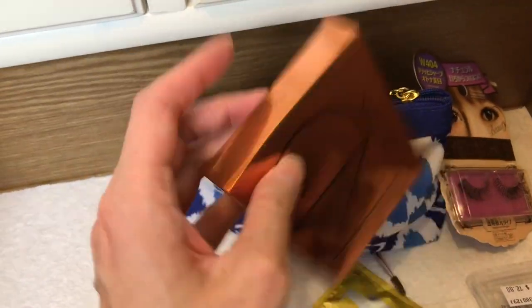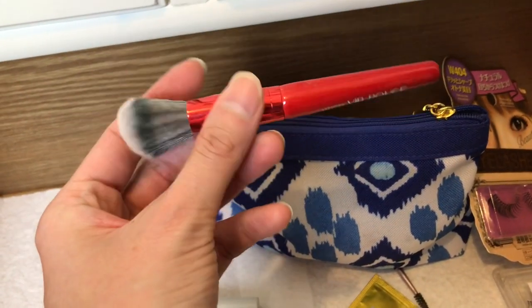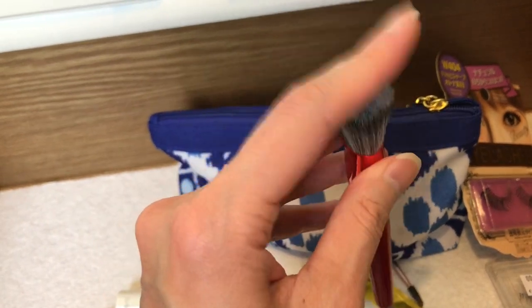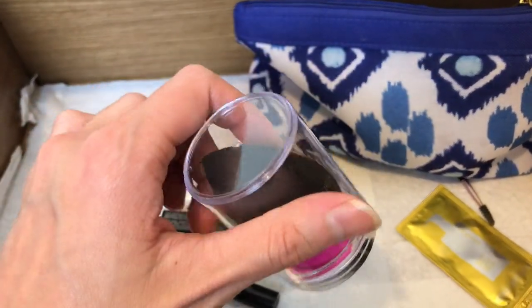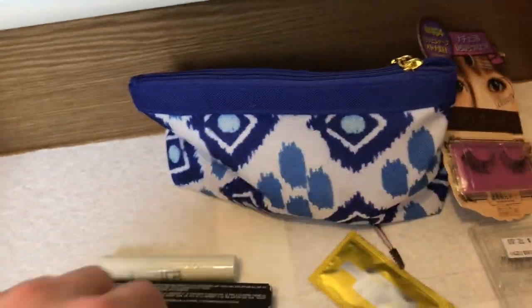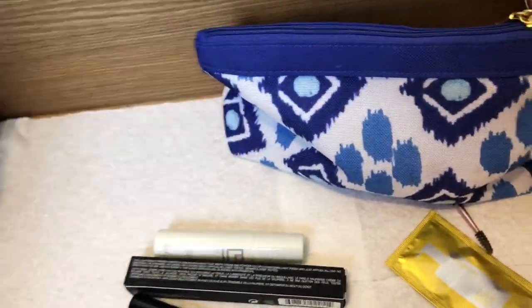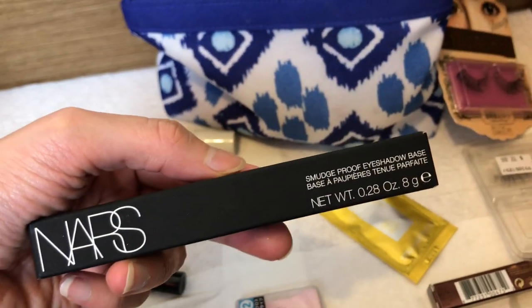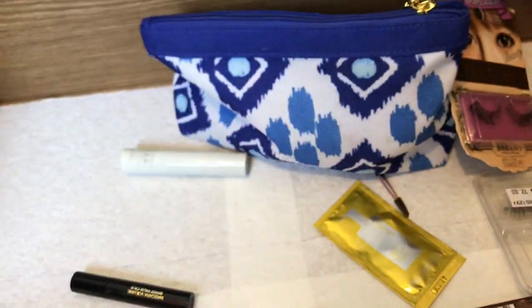More boxes. This is a brush called Lady Stardust that I got for VIB Rouge. I haven't found quite the use for it. Backup Beauty Blender Sponge — keeping this. More samples — time to declutter. Backup eyeshadow primer, the NARS Smudge Proof Eyeshadow Base — keeping this.